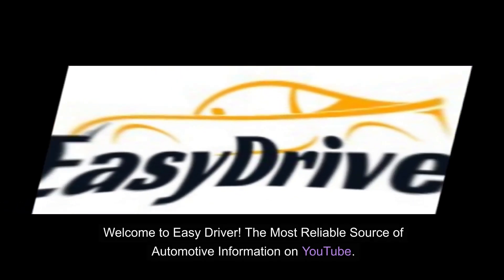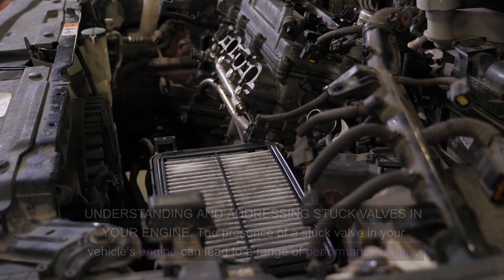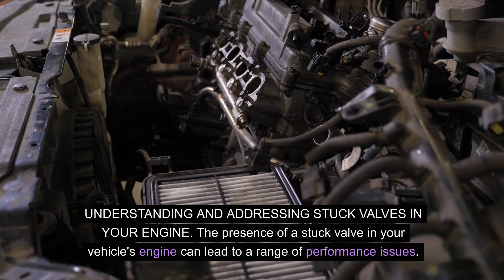Welcome to Easy Driver, the most reliable source of automotive information on YouTube. Understanding and addressing stuck valves in your engine.